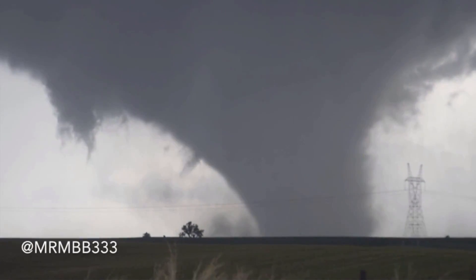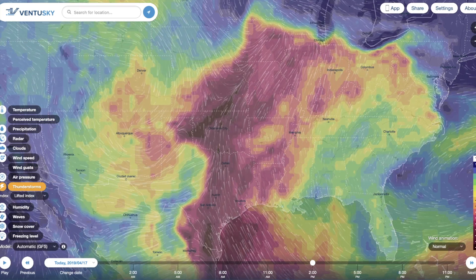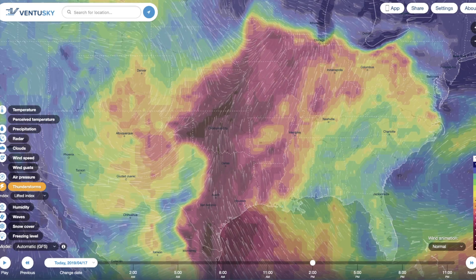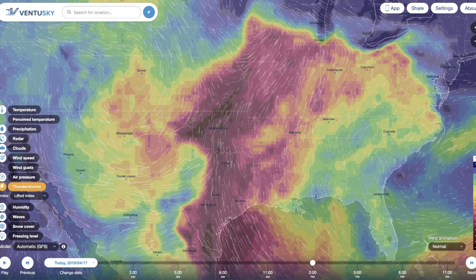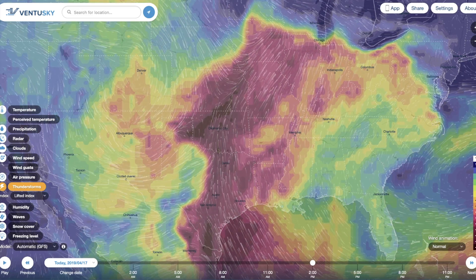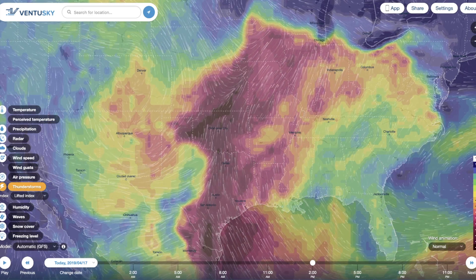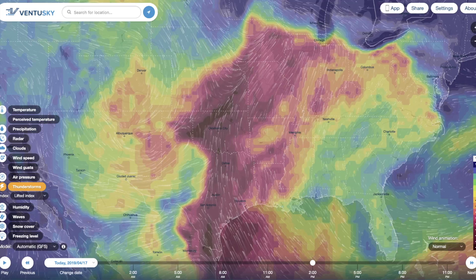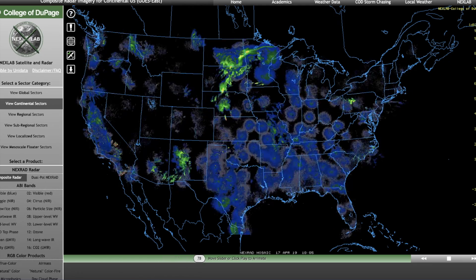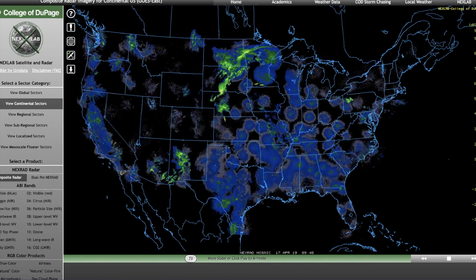Wednesday, April 17th, 1:30 p.m. Mountain Time 2019. We're here at VenturesSky.com looking at a map of the United States. The dark burgundies represent lifted index — a component measured in the atmosphere, and when it reaches certain levels, it means conditions are favorable for severe weather. The lifted index is basically a temperature anomaly, and what you're seeing are temperature anomalies from southern Texas all the way up into southern Wisconsin and Minnesota, where there are severe thunderstorms rolling through right now.